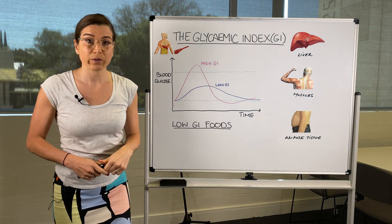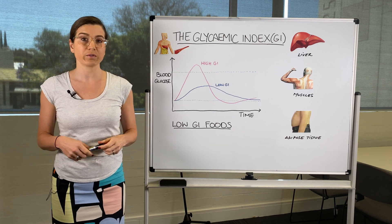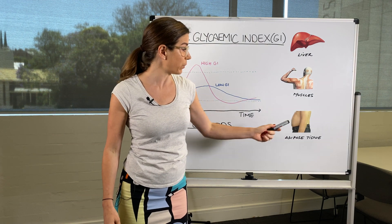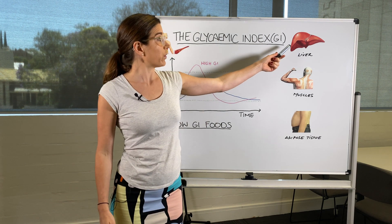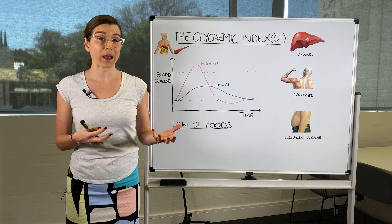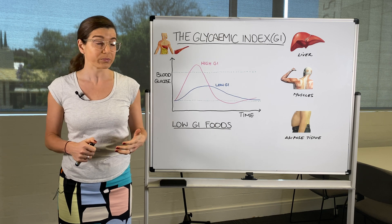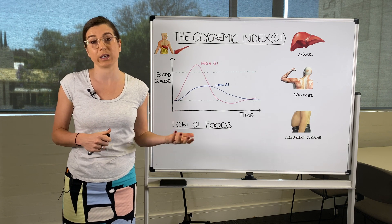First, the body looks to the liver, which acts like a backup battery to hold on to sugar molecules. Once the liver is full, it looks to muscles, where we can store glucose as glycogen. But when both are full, the excess spills over and gets stored as fat — around the belly, or the liver processes sugar molecules into fat. This can contribute to high blood fats, fatty buildup around the liver and other organs, leading to fatty liver disease, insulin resistance, and potentially type 2 diabetes.